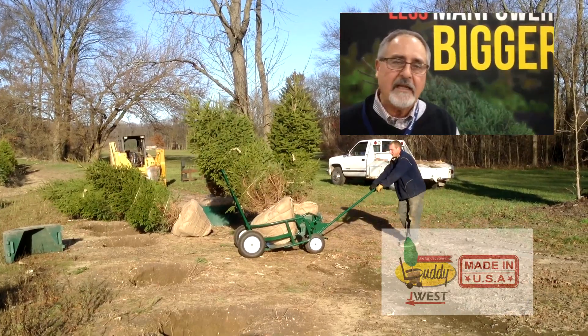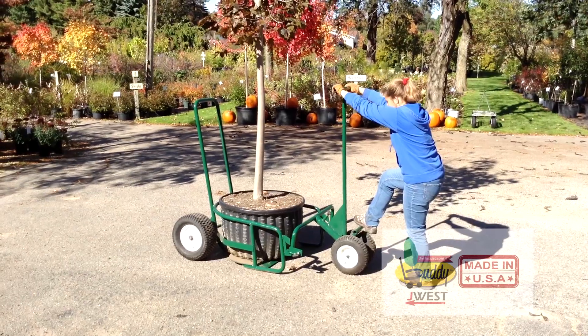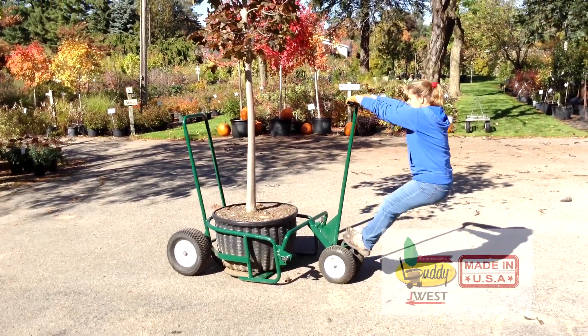We use this buddy — it is a fabulous apparatus for carrying trees, getting them into tight spaces. It's wonderful. I highly recommend it.